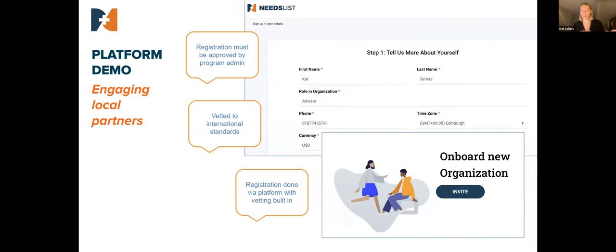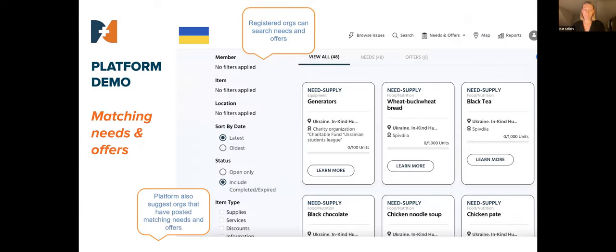This is what our platform looks like. If you receive an invitation or click a link, you come to a registration page where you put your organization's details — very similar to any other platform sign-up. We do some vetting on you, and then we approve you. Once you're approved, you come to the main page.